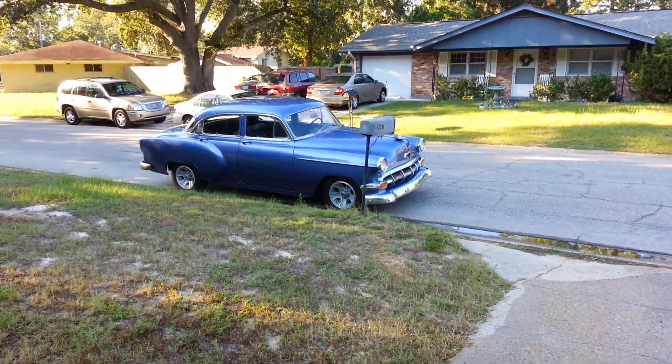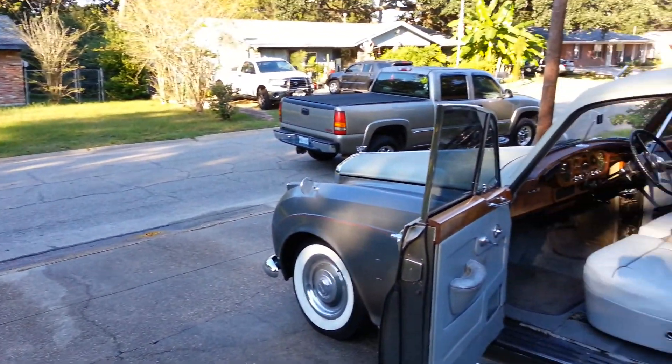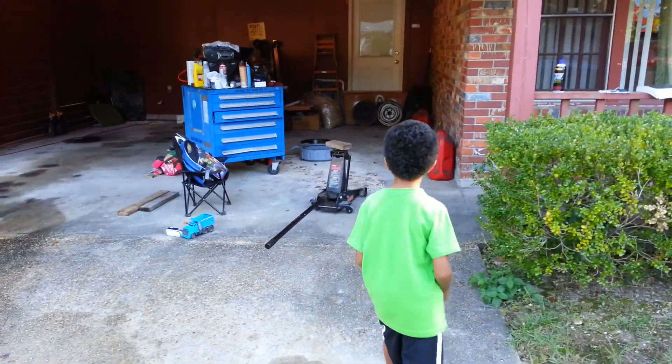Can we go higher than this? Hi Daddy? Hmm? Can we go higher than this? That's how high we can go. As high as it goes. How high as it goes?